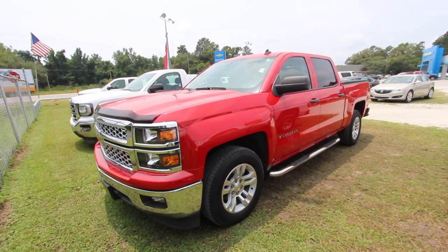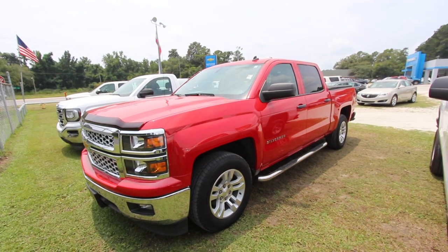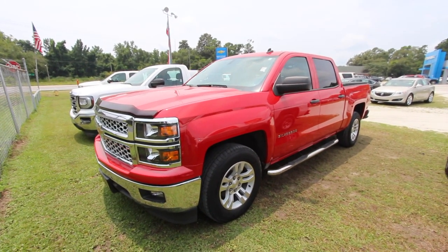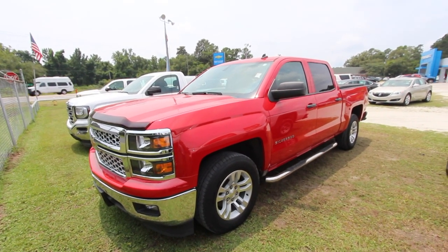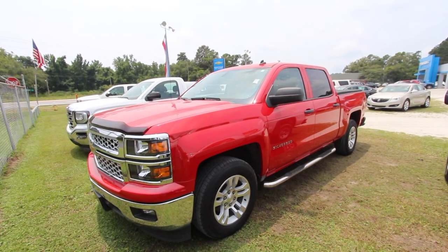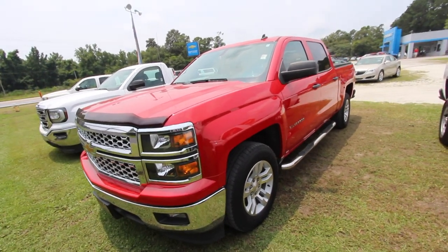What's up everybody, welcome to Marchant Chevrolet, your Chevy store out here in Ravenel, South Carolina, just about 15 minutes away from Charleston. Today we'll be taking a look at the 2014 Chevy Silverado crew cab — this one's an LT, full four-door. We'll walk around this pretty red truck, see how the condition is, let you know the price and mileage, and show you the interior and some of the options.